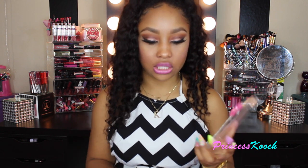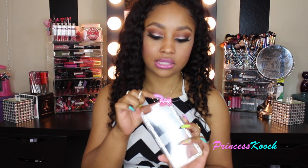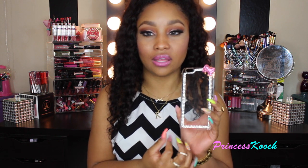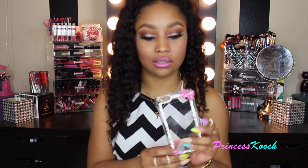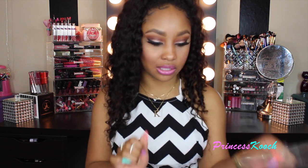I was just using this one recently — it's a clear case with rhinestones going around it and a little pink bow at the top. Some stones did come off the bow and a few from the surrounding area, but you really can't tell that much. I still love this case because it protects your phone really well — the whole back is covered. It's not a bumper case, it's a full clear case.